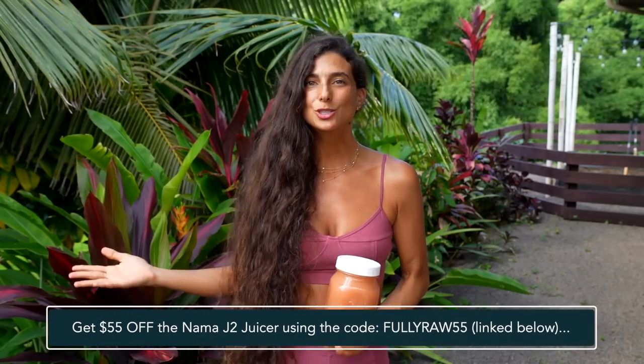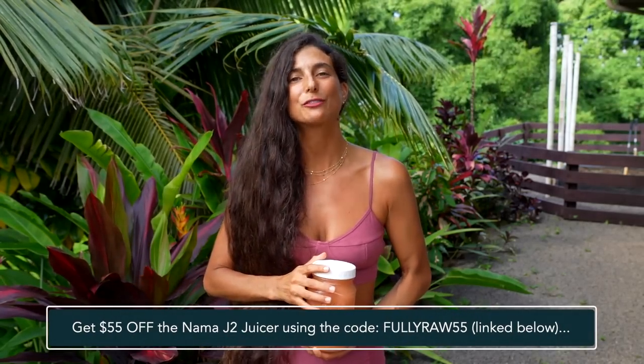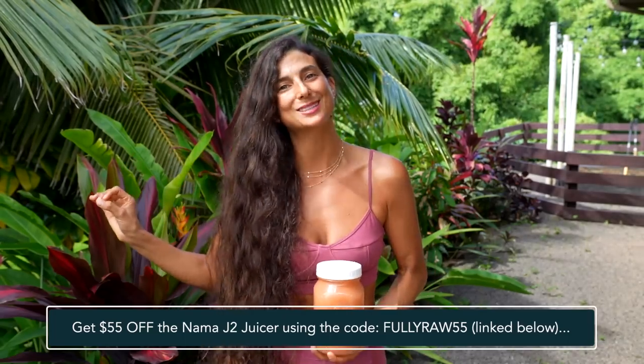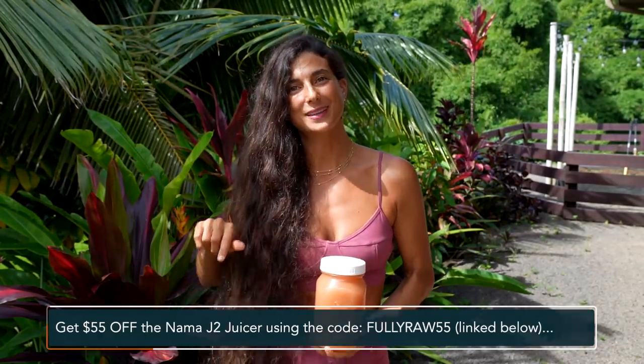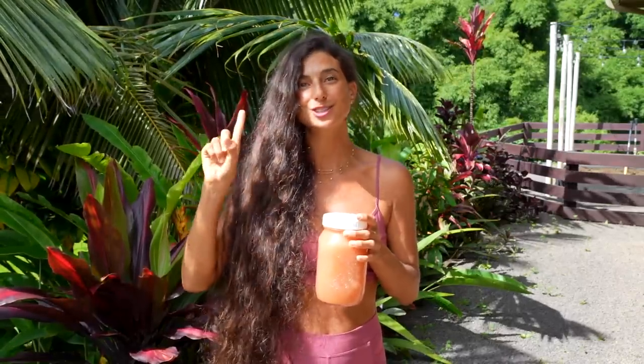Also, if you're looking for a new juicer, I recommend the Nama J2 juicer and you can use the code FULLYRAW55 to get $55 off this amazing juicer — I've also included that link below. I hope this inspires you to drink one fresh juice a day or to eat one raw vegan meal a day. Thank you all for spending time with me today and I can't wait to see you all in my next video. Sending you my hugs and my love. Bye!